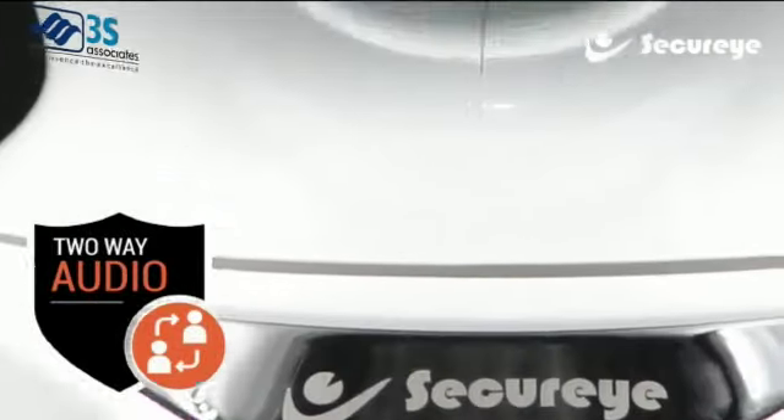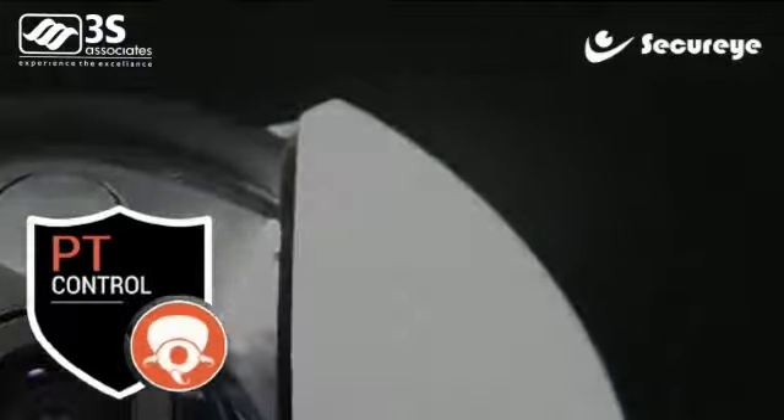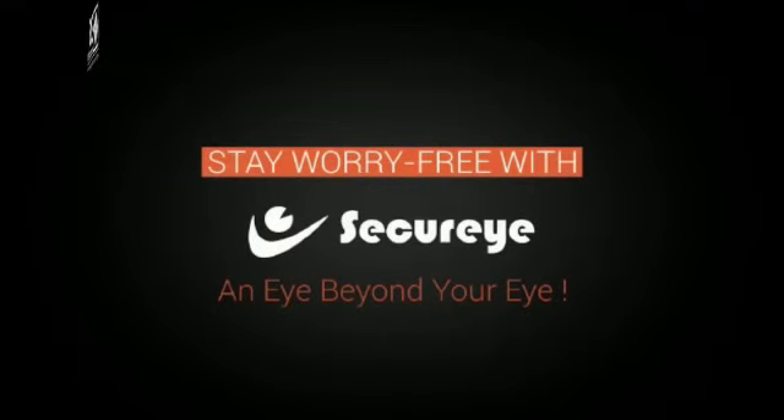Two-way audio, motion detection, phone alarm, PT control, cloud storage, auto day or night — stay worry free with Secure Eye, and eye beyond your eye.